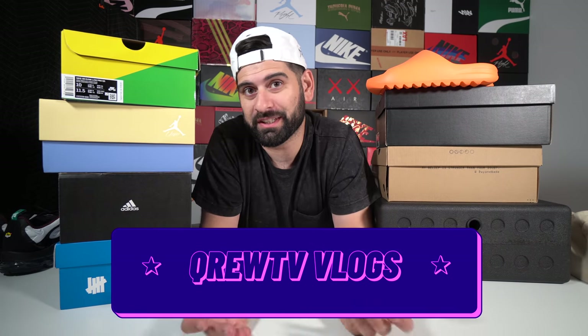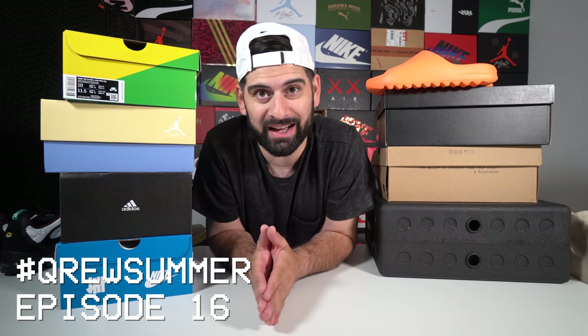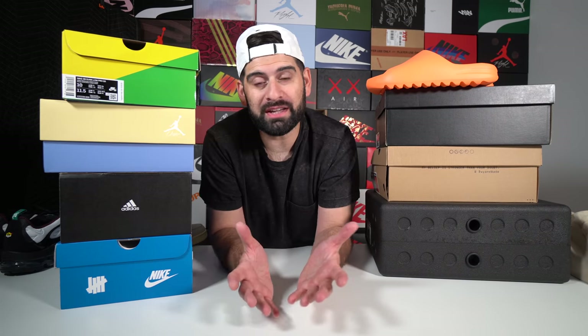I just got back from Las Vegas and I am exhausted, but the good thing about leaving town is coming home to a bunch of sneakers. Before I show you guys 10 of the newest sneakers I got in my collection, I want to show you guys a quick flashback to when I was in Vegas and I got to check out one of the newest sneaker stores on the Strip.